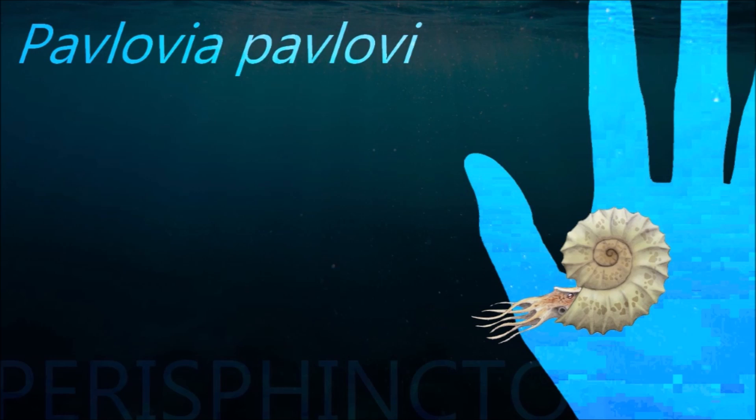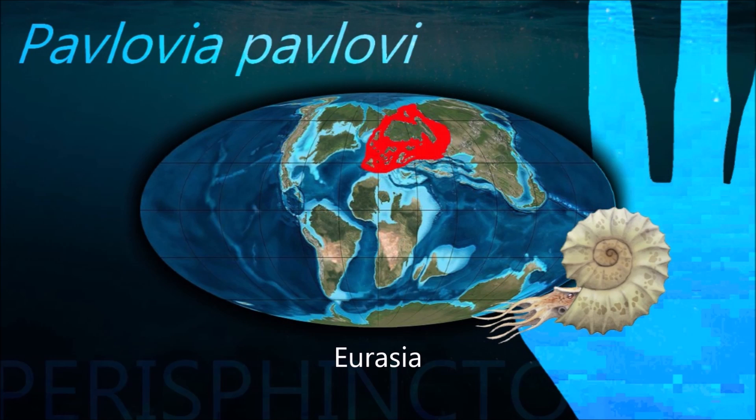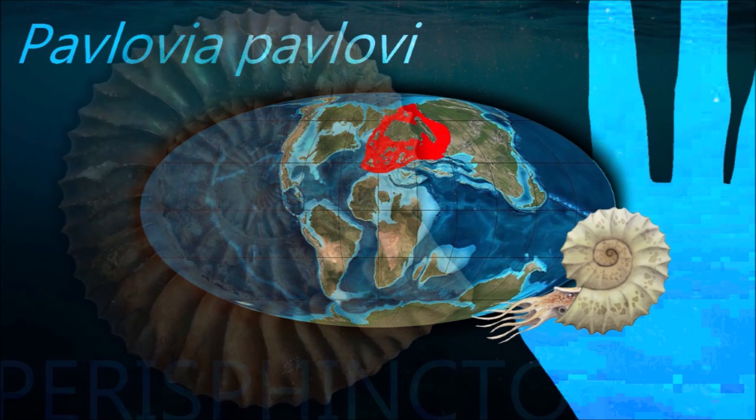Many ammonoids probably lived in the open water of ancient seas, rather than at the sea bottom, because their fossils are often found in rocks laid down under conditions where no bottom-dwelling life is found.